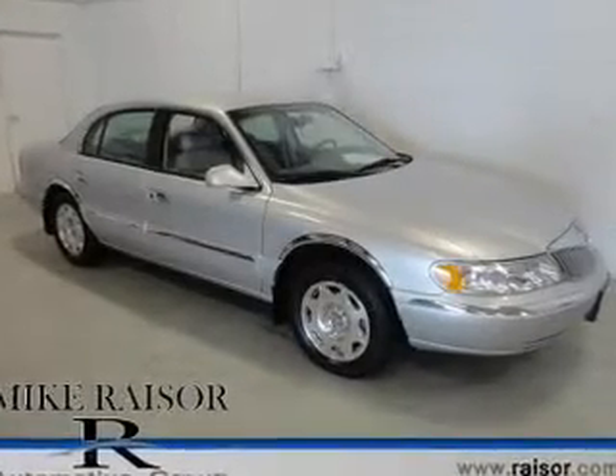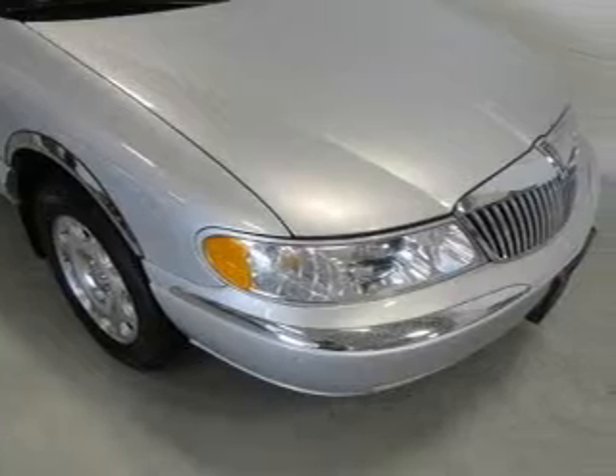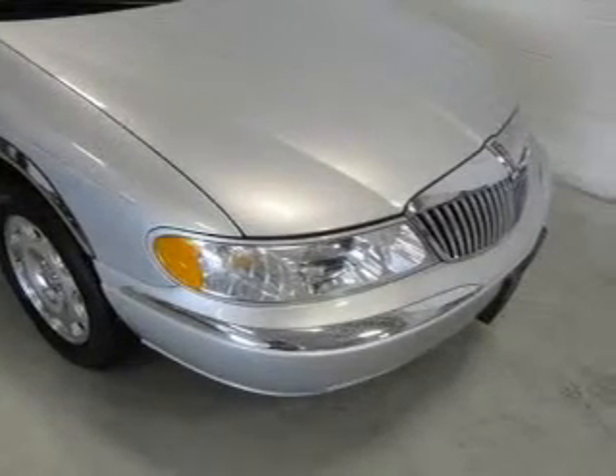This could be the vehicle you're looking for. Powered by front-wheel drive, a 4.6-liter, 8-cylinder engine, and a 4-speed automatic transmission.